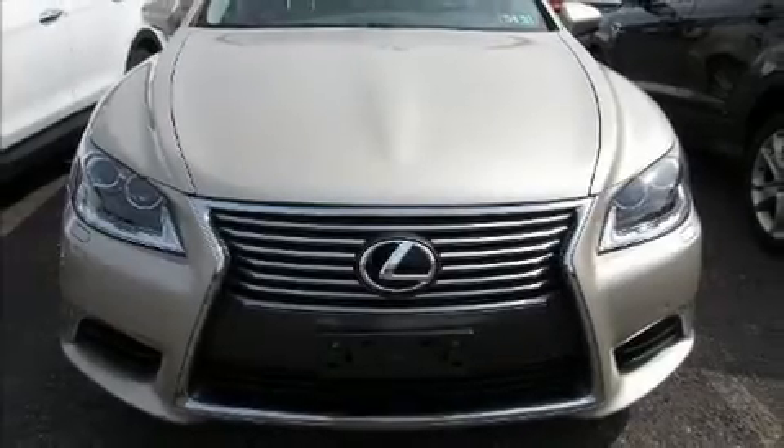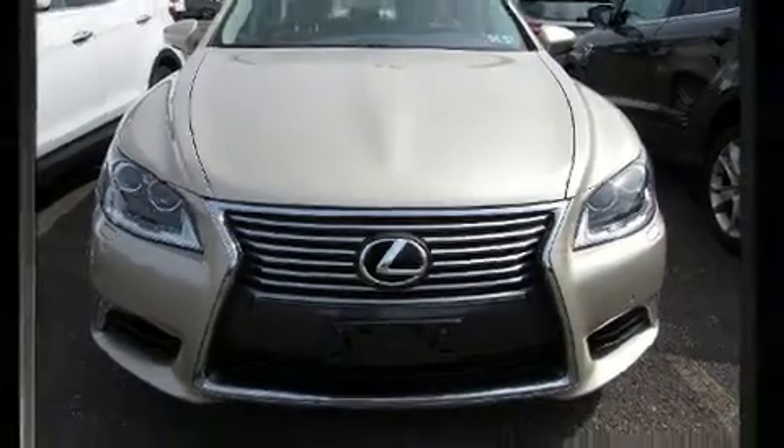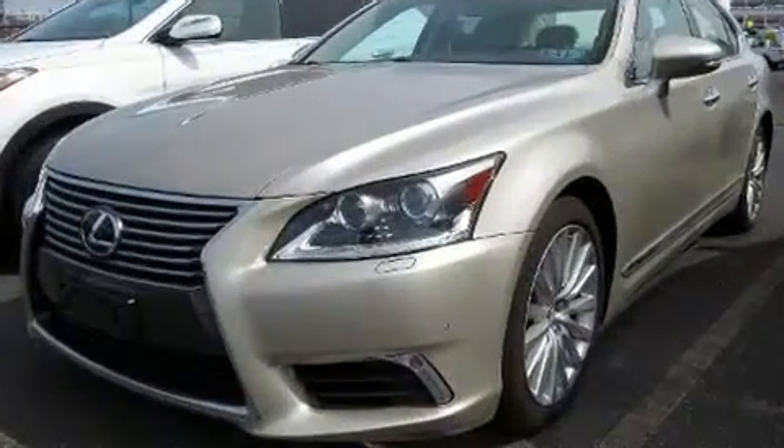Here's a great deal on a 2013 Lexus LS 460. This four-door sedan just recently passed the 50,000 mile mark.